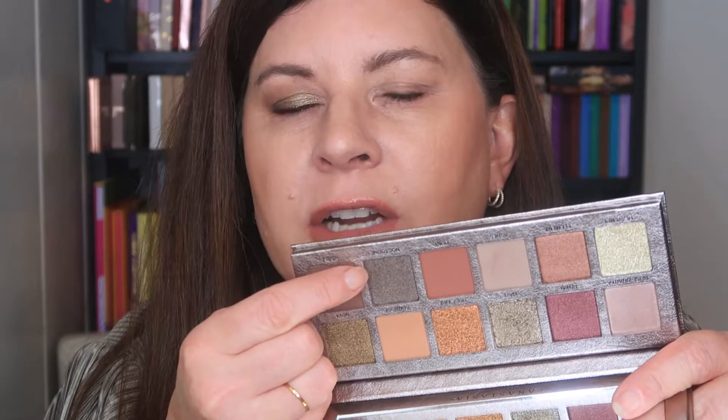I didn't use the Natasha Denona eyeshadow primer beforehand because I'm not sure where my ABH one is. The shade called Nocturne is what's jumping out at me the most, so I'm going to start with that on my movable lid. Wow — I was not gonna get this palette. When I first saw it I thought, okay, it's a neutral palette, why do I need it? This is one of those perfect examples of when I saw it in person I just couldn't walk away. When I saw this in person I was like, why did I not know this was going to be this pretty?